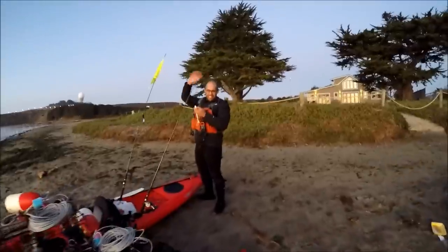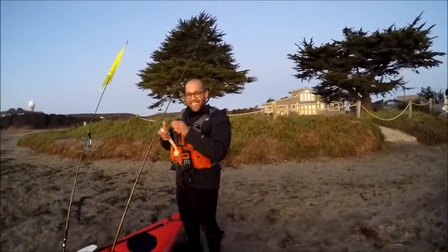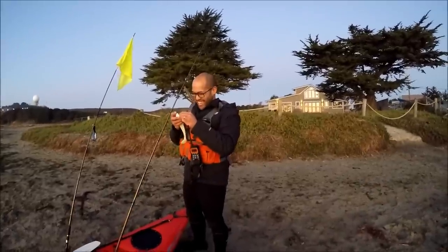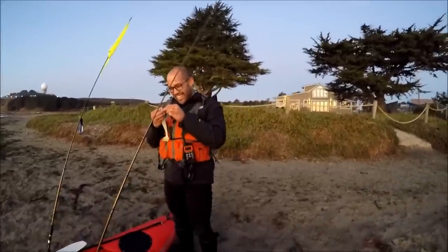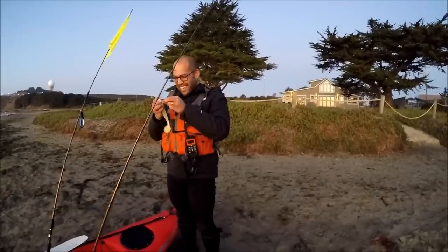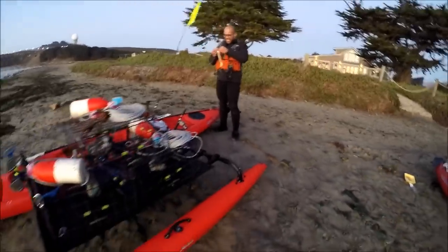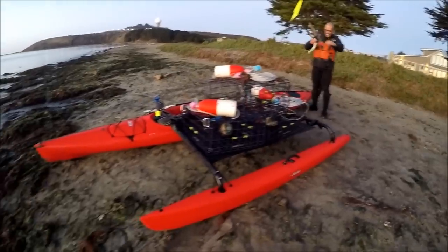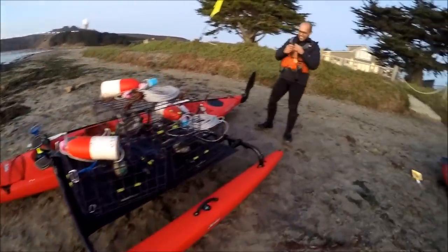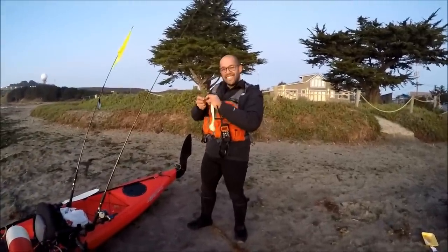And we got John. Good morning. So this guy started out with the Native Titan 13 — pretty wide and slow kayak. Then he upgraded to a Revo 13, which is an excellent kayak. But that wasn't enough. He wanted something faster, so he got himself a Hobie AI. There it is — the ultimate saltwater fishing machine. It's pretty nice.